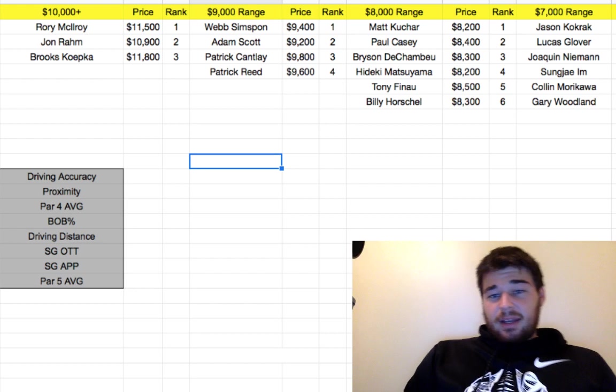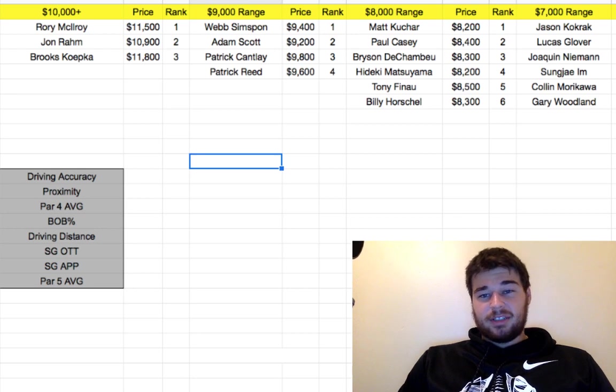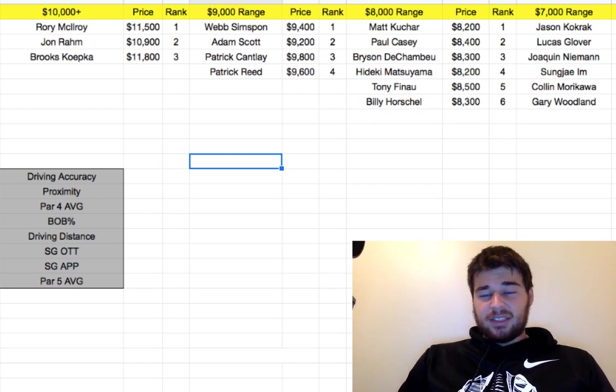Tony Finau would have finished like top five if he could make a three-foot putt. He was missing three- and four-foot putts, which was very disappointing because I was all over him. It's really unlike him, so I don't expect him to be missing putts that short this week. At $8,500 I'll definitely pay that. And then Billy Horschel has just been on fire lately. I played him last week and I'm playing him again this week at $8,300 — I just feel like it's a really safe play.